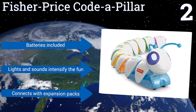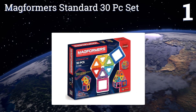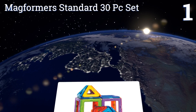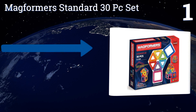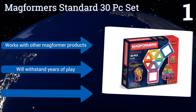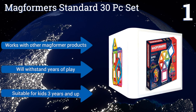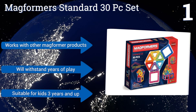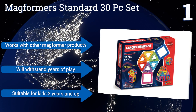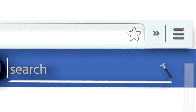Taking the top spot on our list, the Magformers Standard 30-piece Set includes multi-colored magnetic squares and triangles that click together to form different shapes. The design possibilities entertain kids of all ages while stimulating learning in areas like fine motor skills and spatial awareness. It works with other Magformers products and will withstand years of play. It's suitable for kids 3 years and up. Our newest choices can only be seen at wiki.easybit.com.